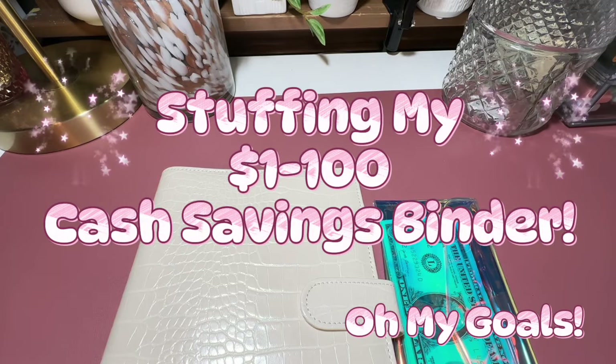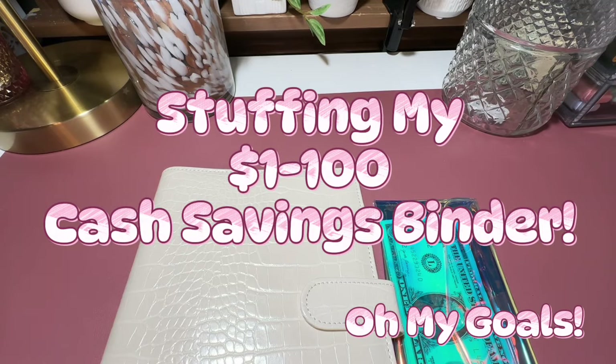Hey guys, welcome back to my channel. If you're new here, my name is Erin and I do mostly budgeting videos like the one you're about to see here.